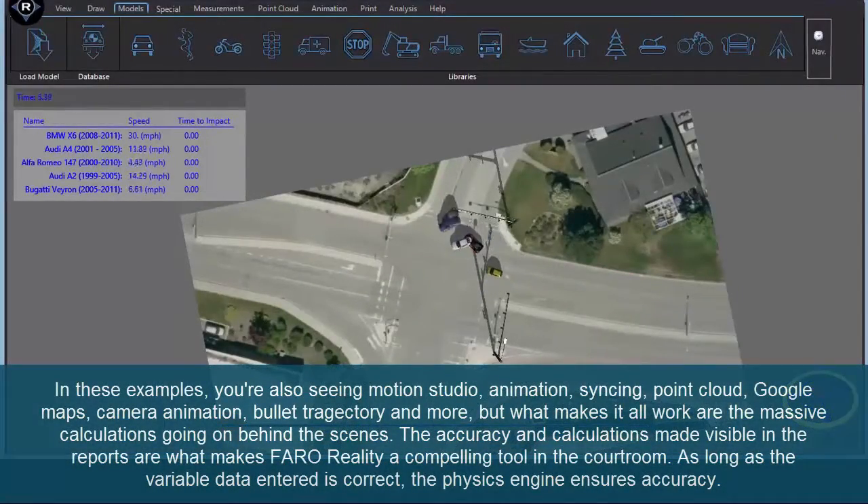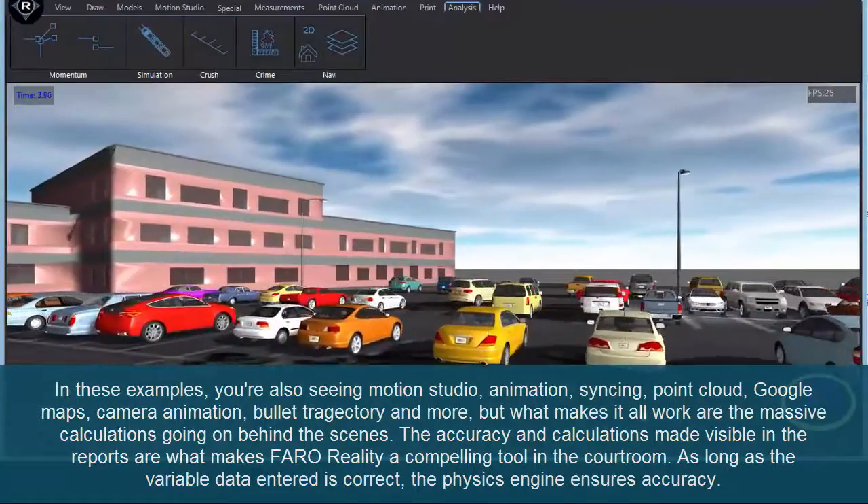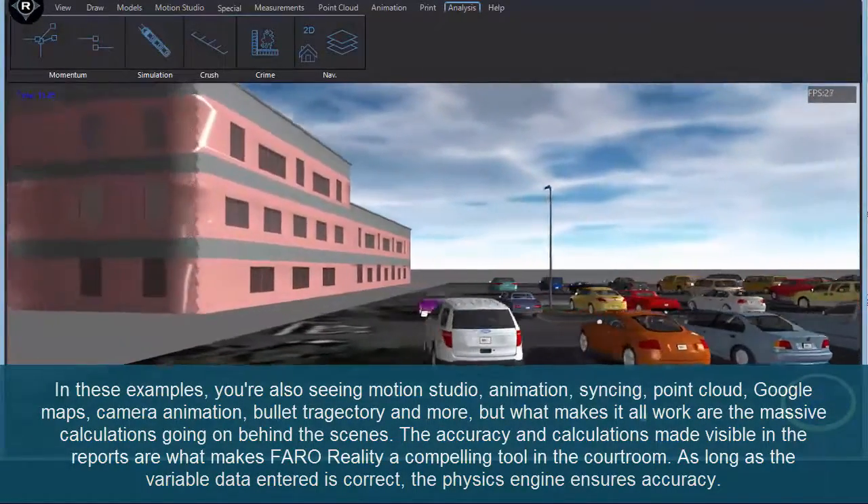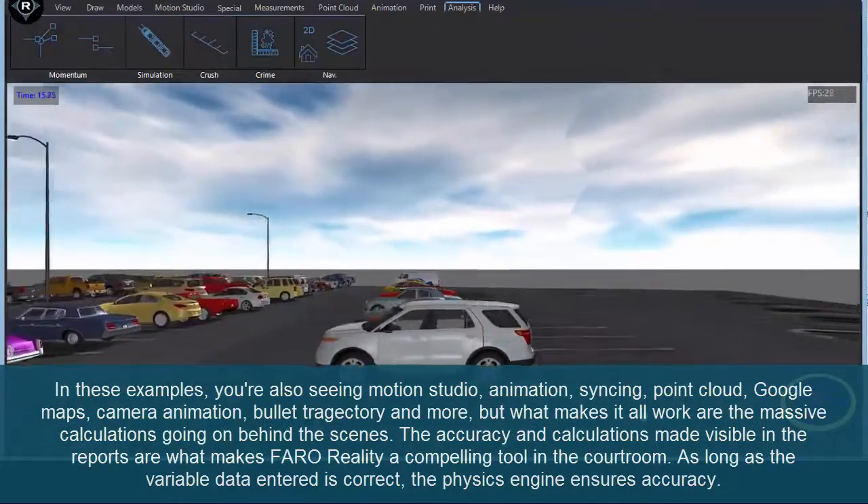In these examples, you're also seeing Motion Studio, animation, syncing, point cloud, Google Maps, camera animation, bullet trajectory, and more.